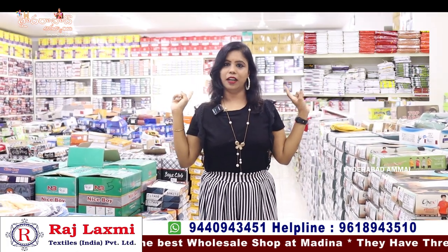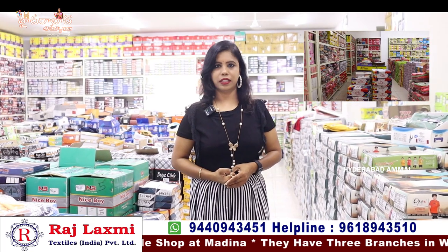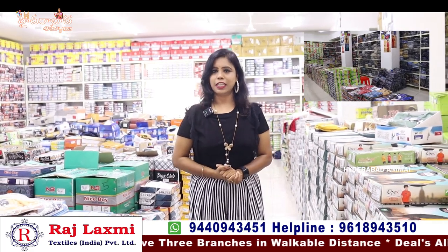We have a box. On the first floor there are only kits. On the next floor there are baby girl collections, handloom collections, and hosiery collections. If you want, you can follow this video and see the details of the textiles in the description.